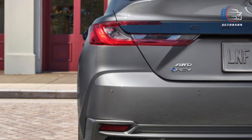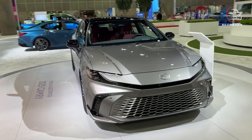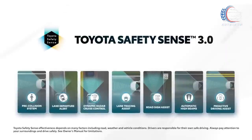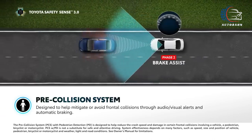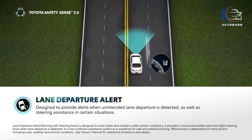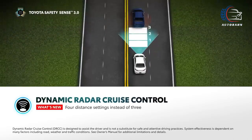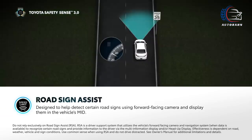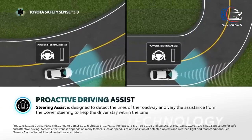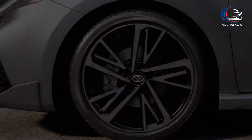Every Camry is armed with a comprehensive set of standard driver assistance features, including automated emergency braking that watches out for pedestrians and cyclists, automatic high-beam headlamps, and adaptive cruise control ensuring a smooth journey. There's even a feature that preps the driver for upcoming curves by delicately tapping into the brakes. Safety isn't just a feature — it's a dynamic, proactive companion on every Camry ride.